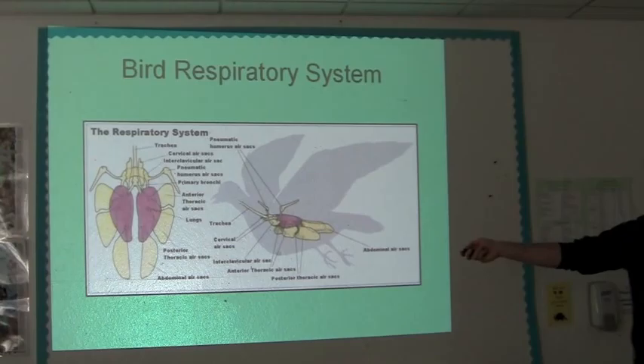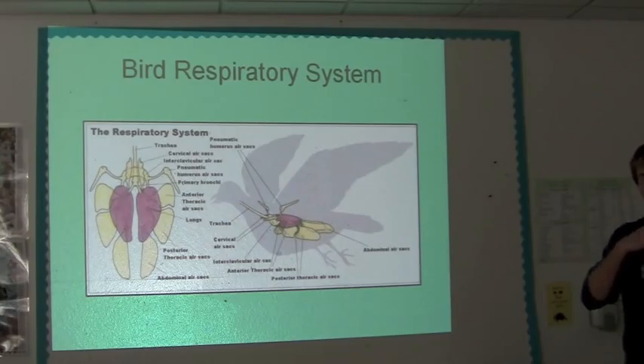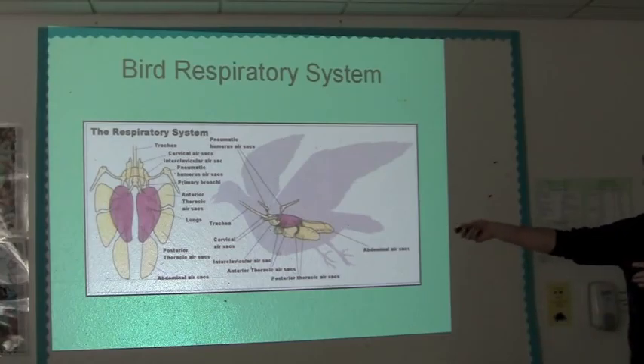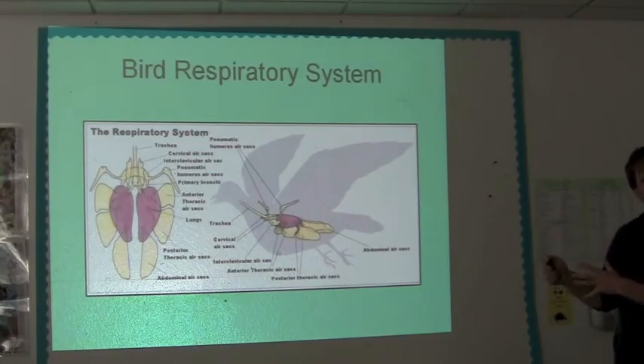The way it works is when a bird breathes in, the air comes in the mouth, down the trachea, and into the lungs, just like mammals. Some gas exchange happens. But also, in that same inhale, the gas will pass through the lungs and directly into these air sacs — and that's when you see the bird inflate. So now air is sitting outside the lungs in the air sacs. Air can also get into some of the bones at this point.